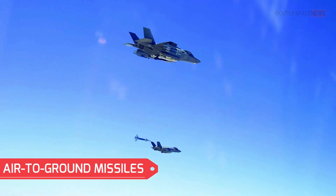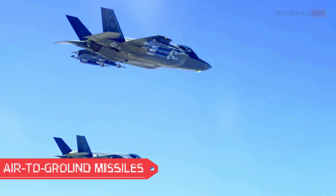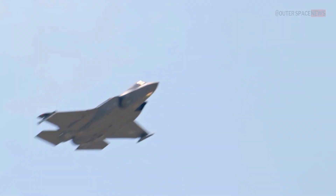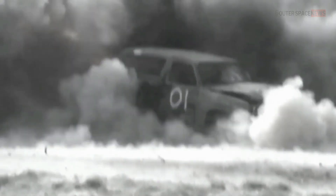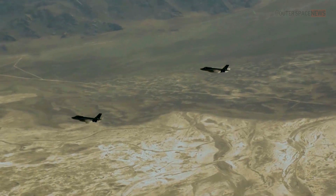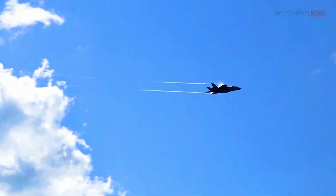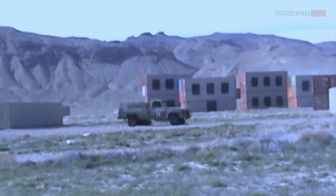The F-35 is equipped with air-to-ground missiles, including the AGM-154 Joint Standoff Weapon, AGM-158 Joint Air-to-Surface Standoff Missile, and AGM-88 High-Speed Anti-Radiation Missile. These weapons allow the F-35 to strike ground targets with precision from standoff distances.